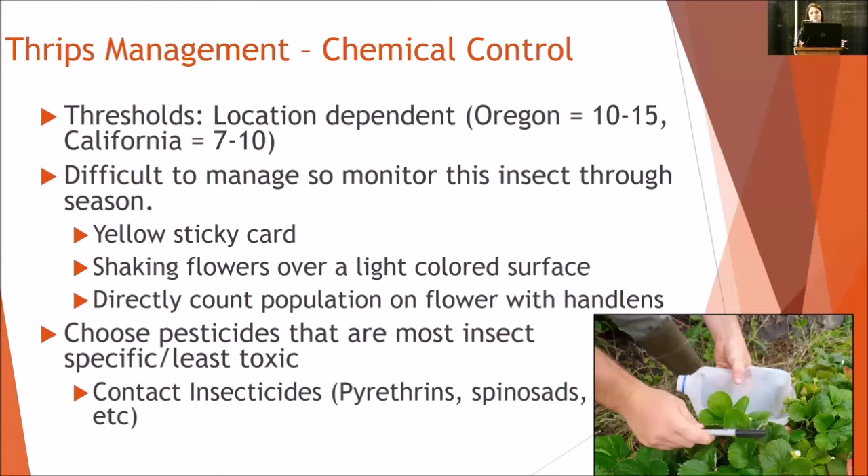For pesticide options, obviously choose the most insect-specific, least-toxic route. Contact insecticides — pyrethrins and spinosids — are usually fairly good at suppressing thrips.